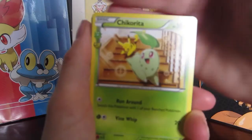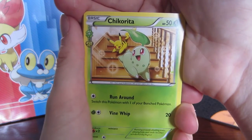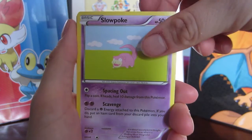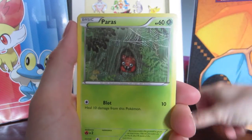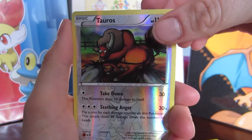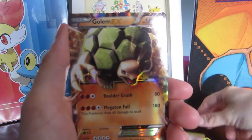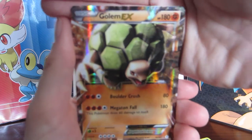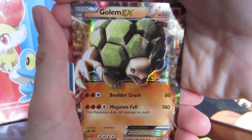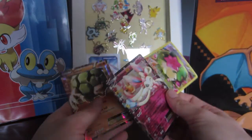Charizard EX card — let's see if we can continue the luck. We got a Chikorita, a Graveler, a Pokeball, a Slowpoke, a Machop, a Paras, a Fire Energy, a reverse Tauros, a Slurpuff, and oh my god — no way — a Golem EX! Two EXes! We did it! I thought this would be a lucky pack because I was able to find it on the second day of the month, and usually I don't have that much luck getting these boxes.